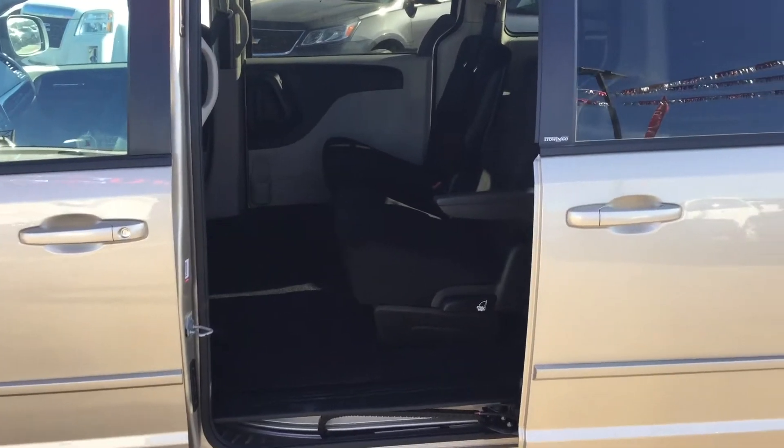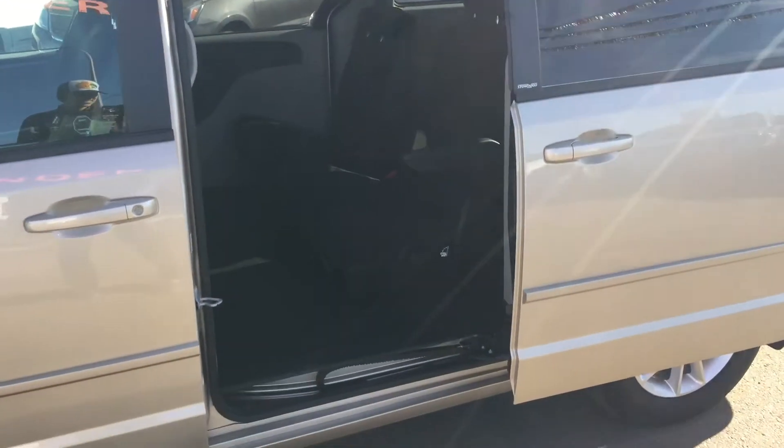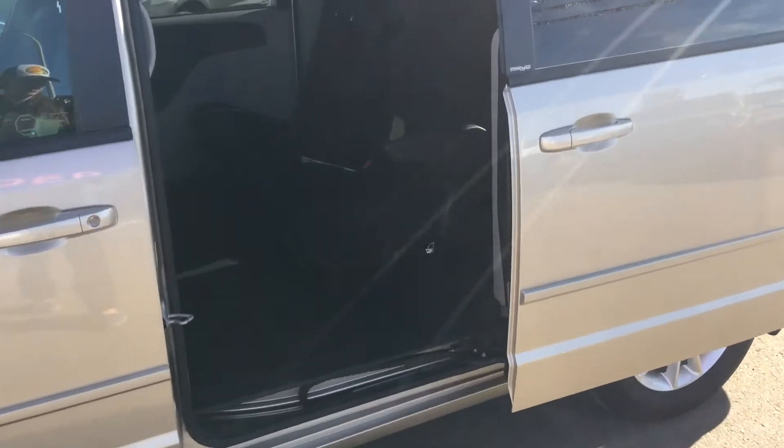I've gone ahead and opened the back door — as you can see it is a sliding door so it opens up nice and wide. This is really good if you've got little ones or if you need more room to get in and out.